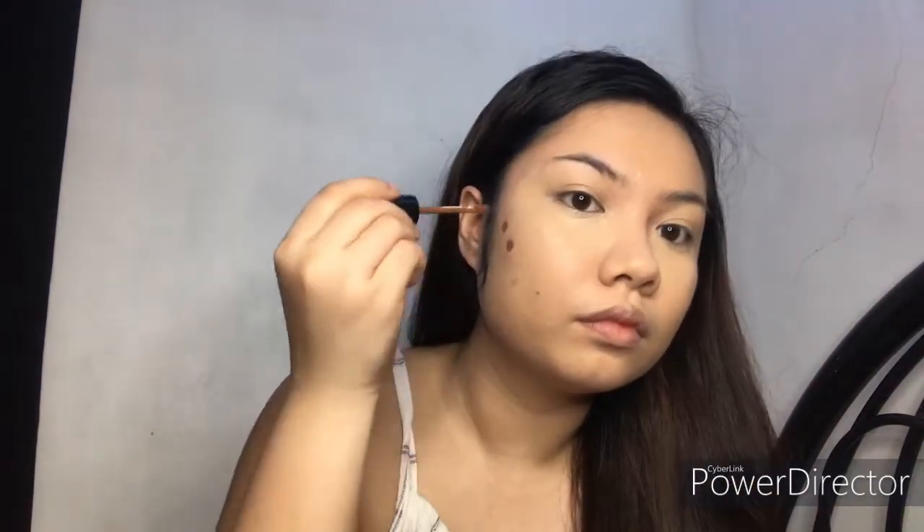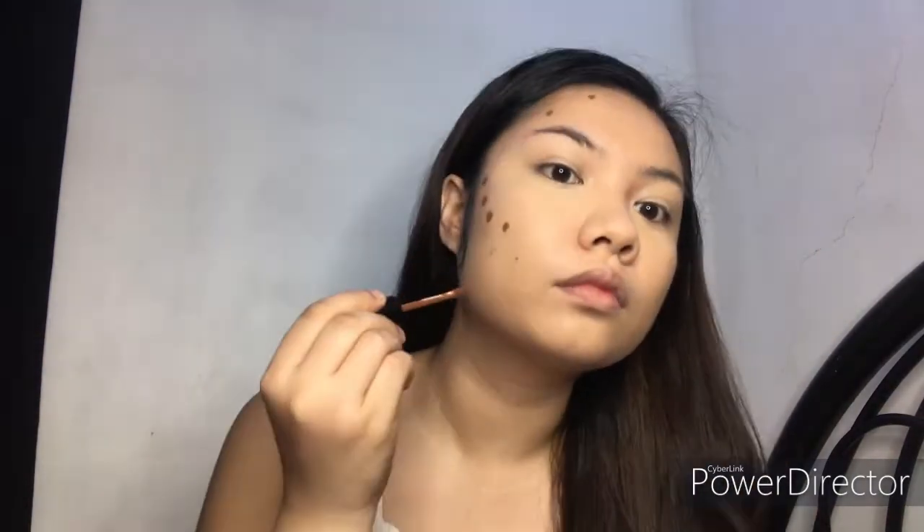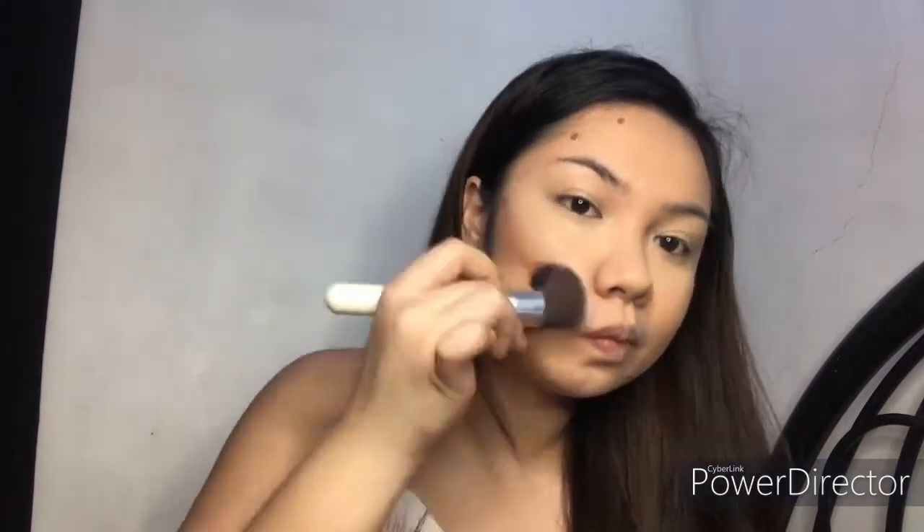Next, I'll be contouring my face. If you notice Korean faces, they are slimmer than the usual faces of other Asian countries. So I'll be using a color tint — this one is from Color Red in the shade Jordan — to make my face a little slimmer, and we'll be blending it so that it would look more natural.